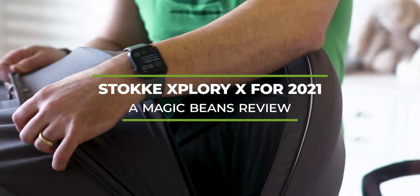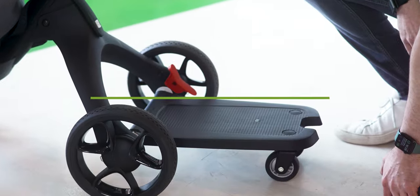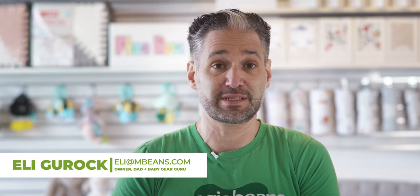The Stokka Explory X for 2021. This is new and updated and I'm excited about showing you a full review in this video. We're going to talk about the Stokka Pippa car seat that makes it work seamlessly as a travel system. I've used the original Explory with my third child, so this is a stroller I actually used, and it's really cool to see the evolution of the stroller.